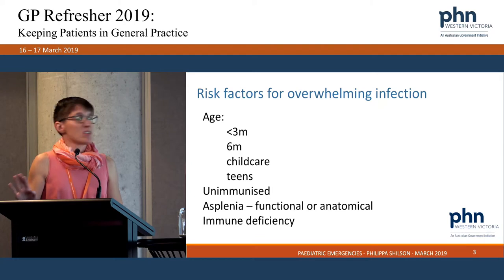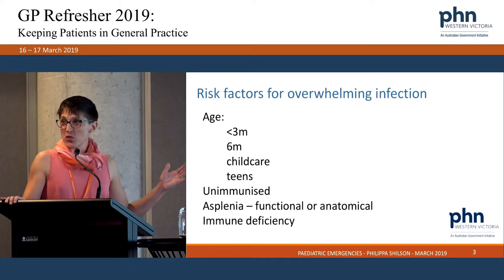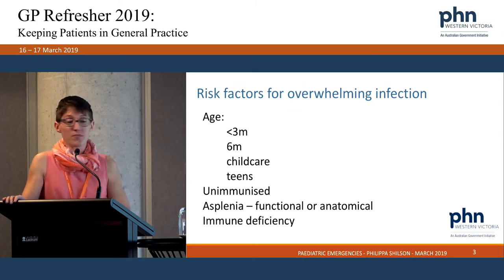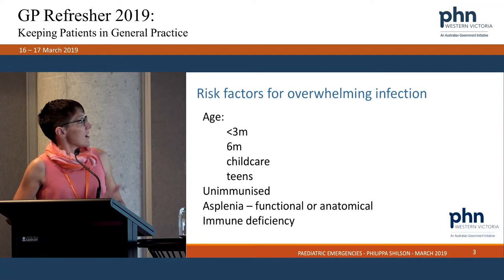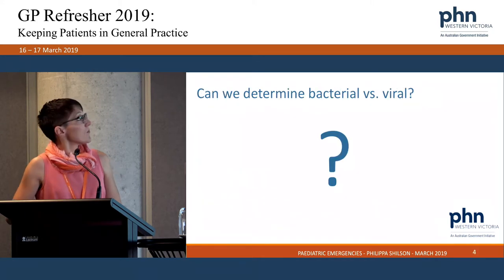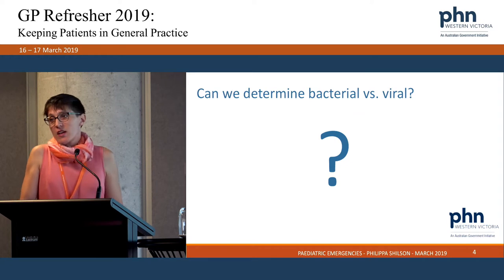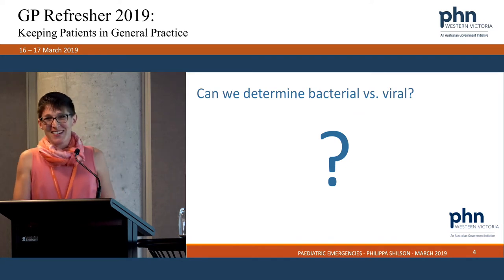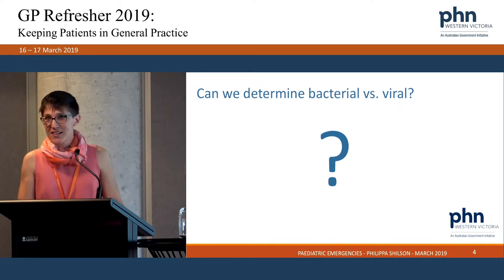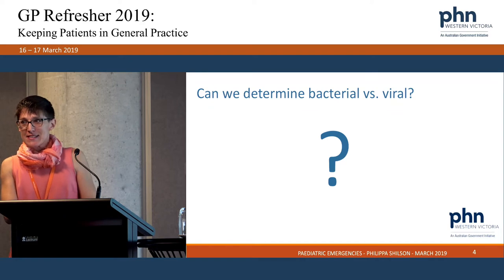Teens aren't as much at risk of overwhelming infection, but if an otherwise healthy immune system gets severely unwell in adolescence, it's more likely to be something really nasty like pneumococcal meningitis or meningococcus. Other risk groups include unimmunised kids, asplenia (incredibly rare but it occurs), and inborn errors of immunity. So how do we try to pick, in clinical practice, whether a febrile child has a bacterial versus viral infection or other cause?